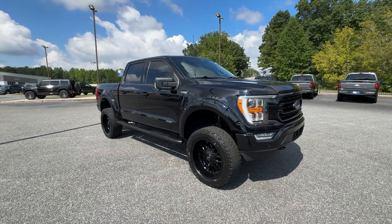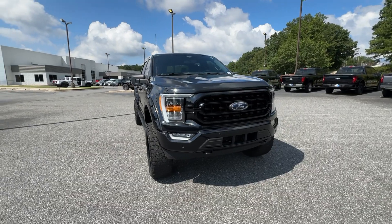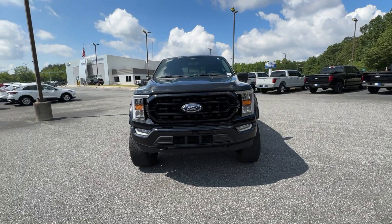Look no further than the 2022 Ford F-150. This vehicle is an outstanding buy with fewer than 80,000 miles on the odometer.